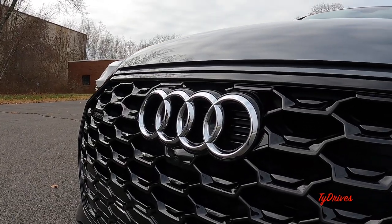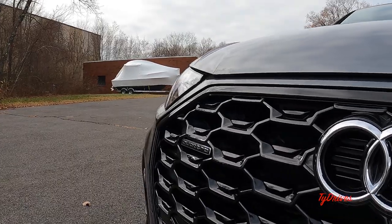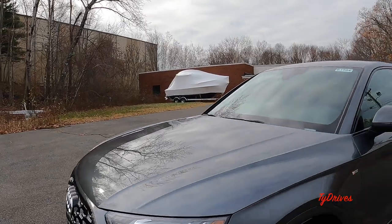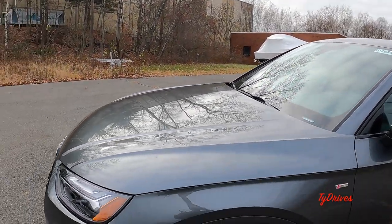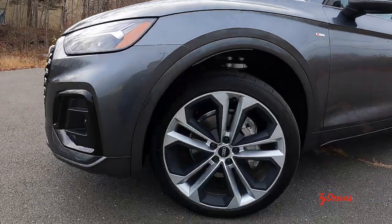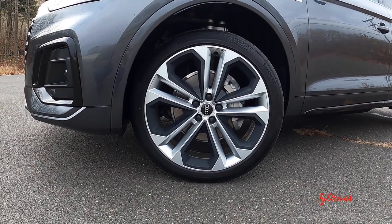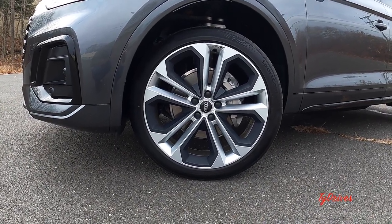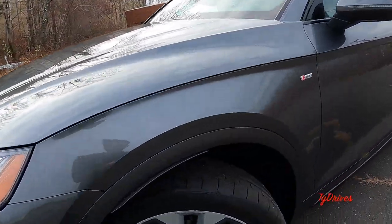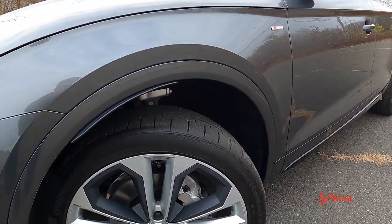We have the Audi rings front and center, and just below that we have the front parking camera and a little Quattro logo to the other side. The large hood kind of slopes off towards the center into the grille. Exclusively offered on the black optic sport package are these 21-inch wheels — very flashy, really stands out on this vehicle. This particular car comes with summer tires, which is pretty cool, and the tires measure 255-40 up front.